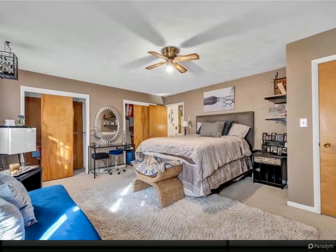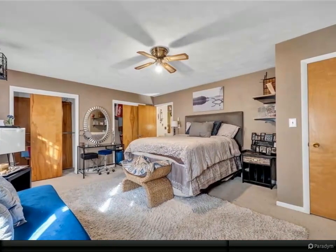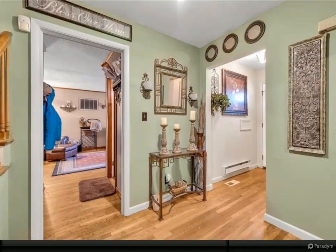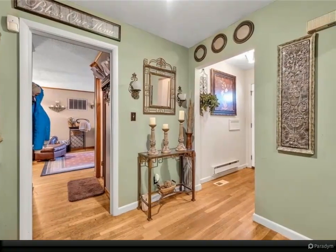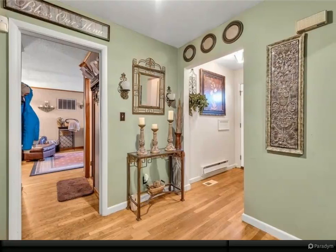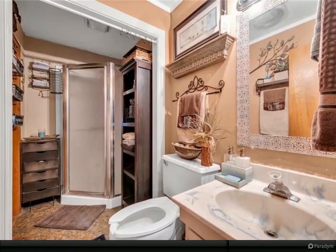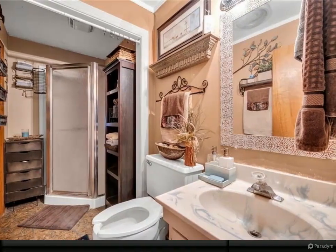Kitchen has an island and plenty of cabinets and counter space, stainless steel appliances. Off the dining room is a sunroom with crank-out windows and baseboard heat, recessed lights.